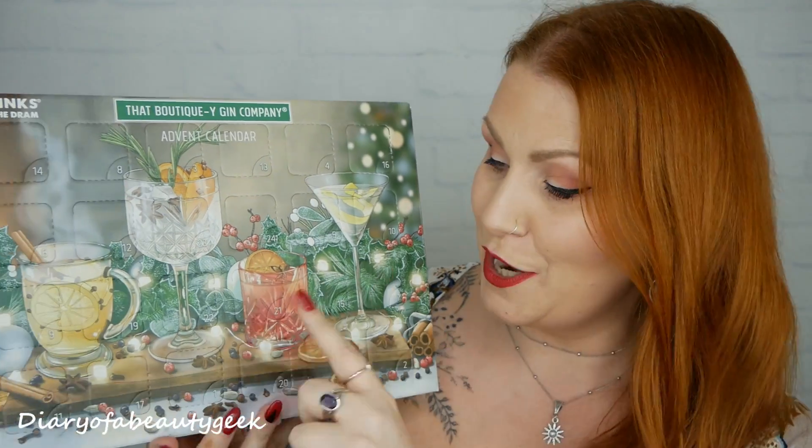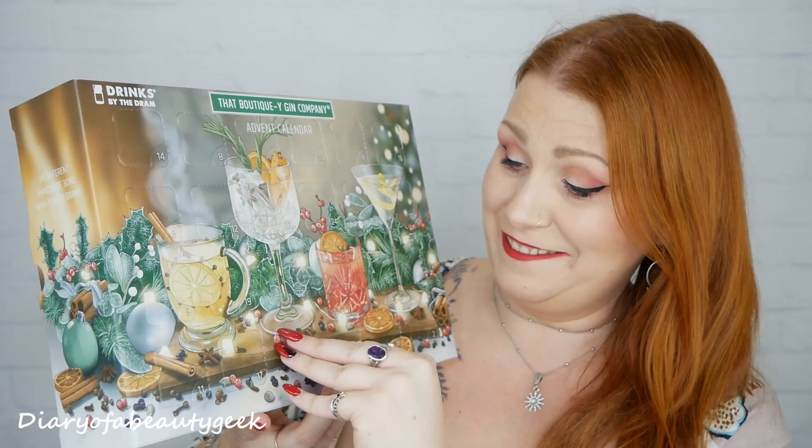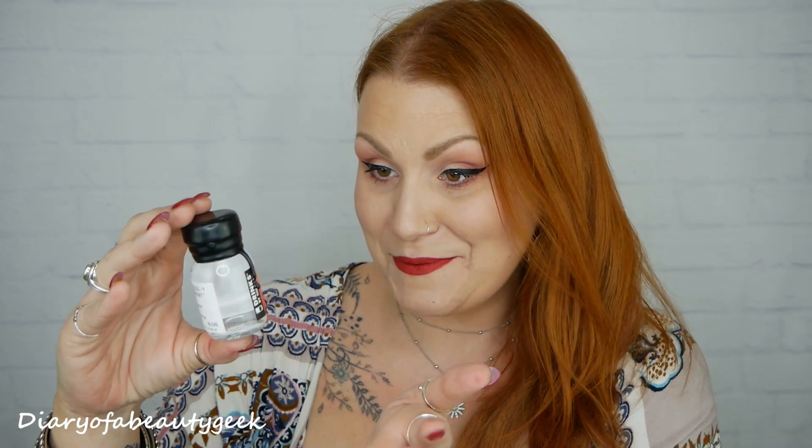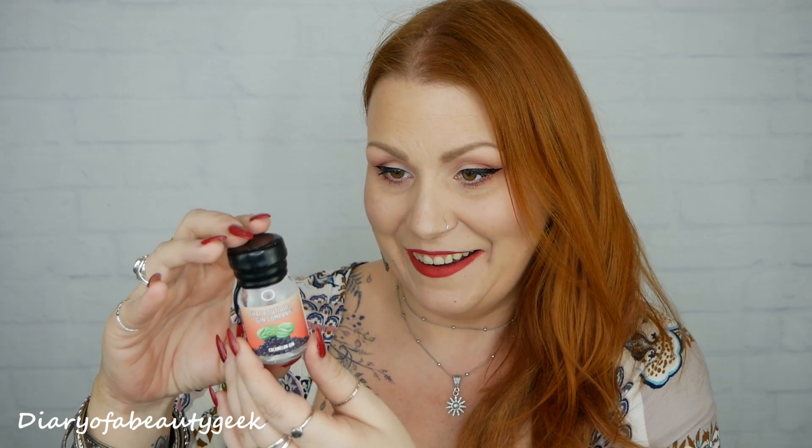Number one — I'm going to have to get some scissors to open it. Day number one: oh my gosh, that is so cute! It's a cucumber and melon London dry gin, 3cl and it's 46% volume.